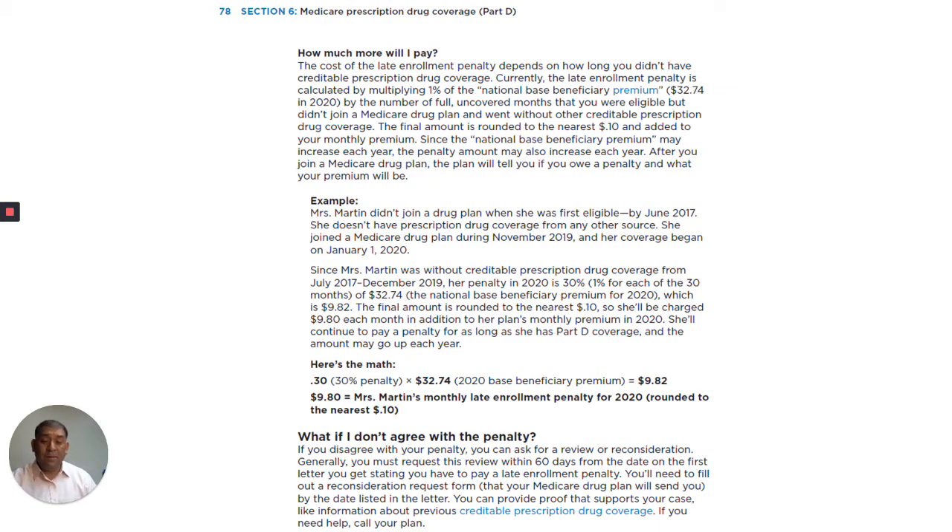So here's the math: 30% penalty times $32.74 equals $9.82, rounded to $9.80 — Mrs. Martin's monthly late enrollment penalty for 2020, rounded to the nearest tenth.